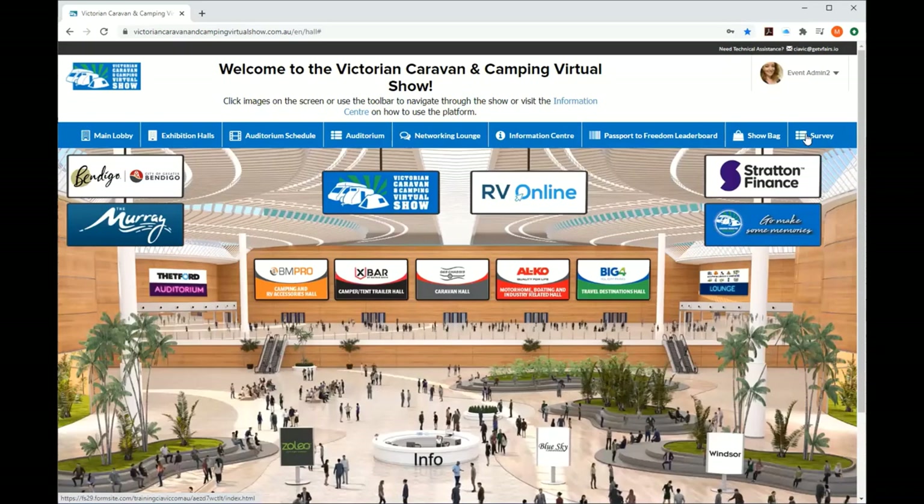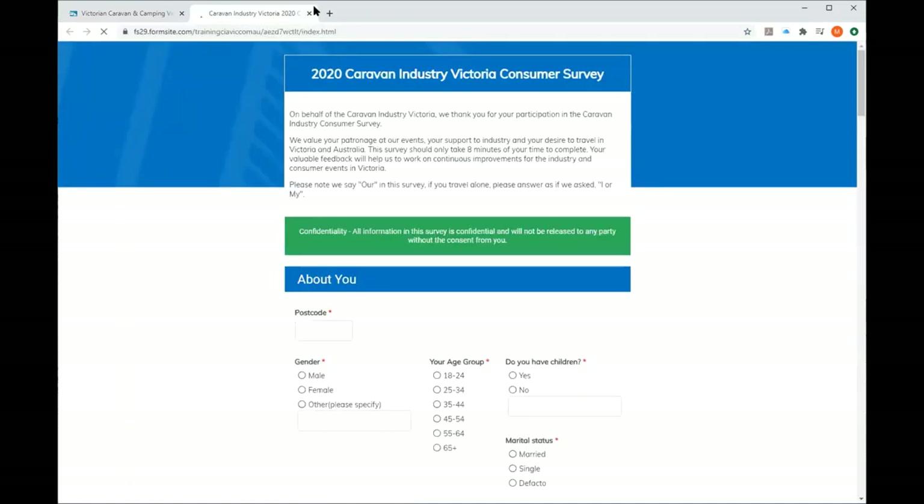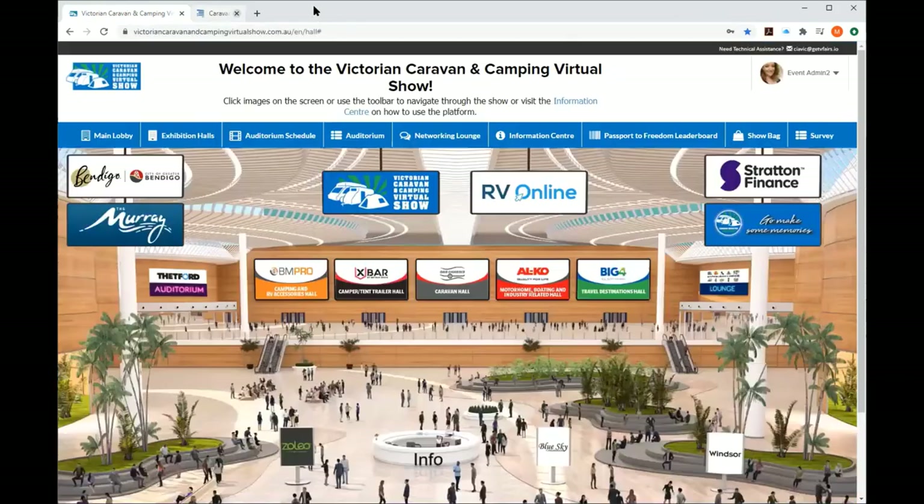The survey is designed to get more insights into the industry — particularly what was going on before COVID and after COVID. We're really focused on industry development and trying to make the industry better for you. By taking that survey, which we reckon takes about five minutes, it's only going to help our industry and make it better for the future.